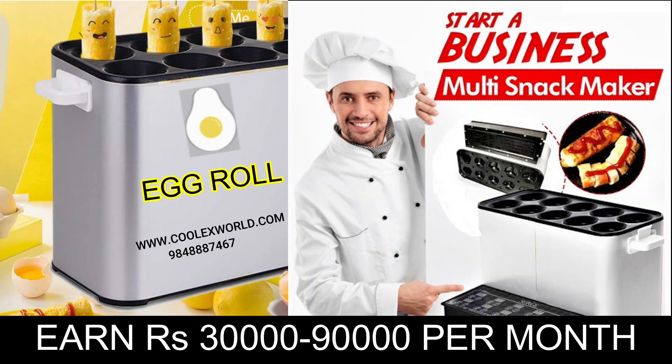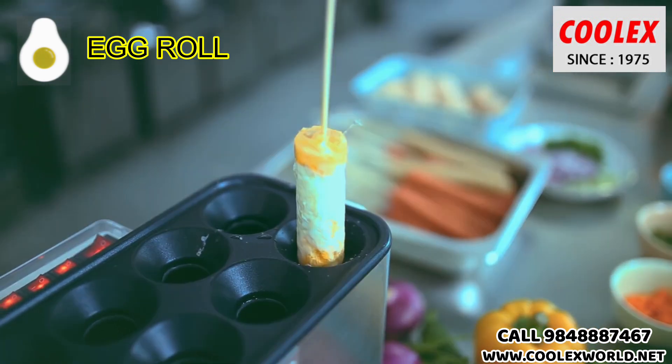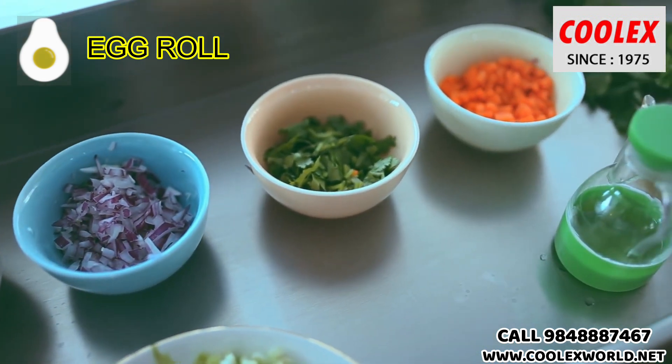Egg roll business concept — the best opportunity to earn 30,000 to 90,000 per month. As the name suggests, it's an egg omelet on a roll. As you can see, the egg pops up after cooking, which is very attractive to customers.